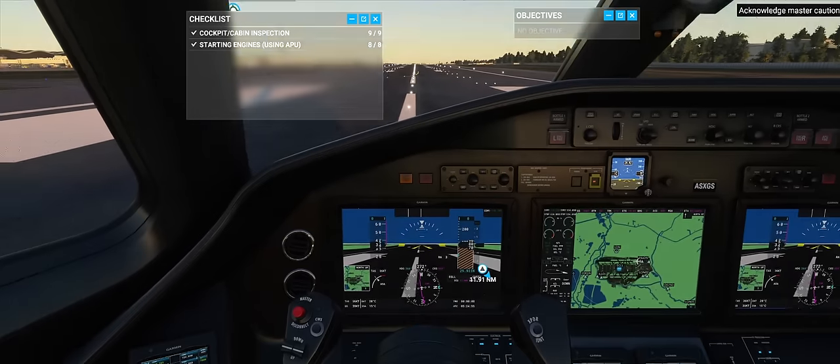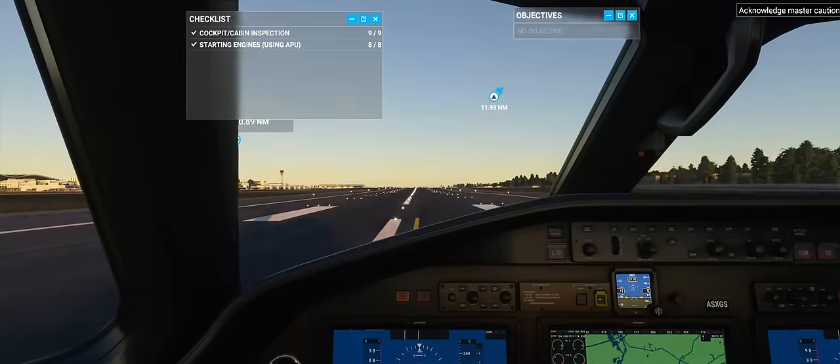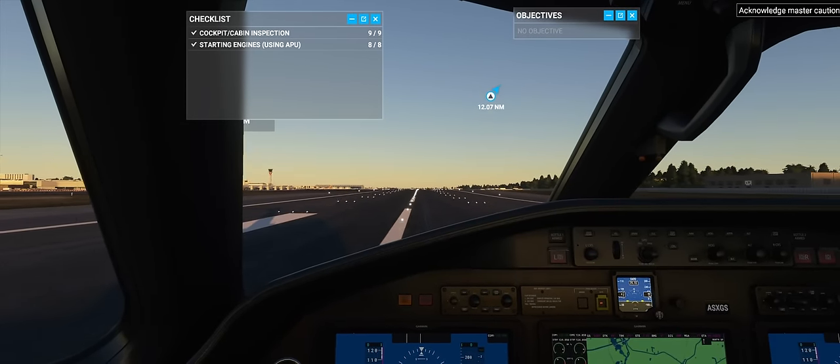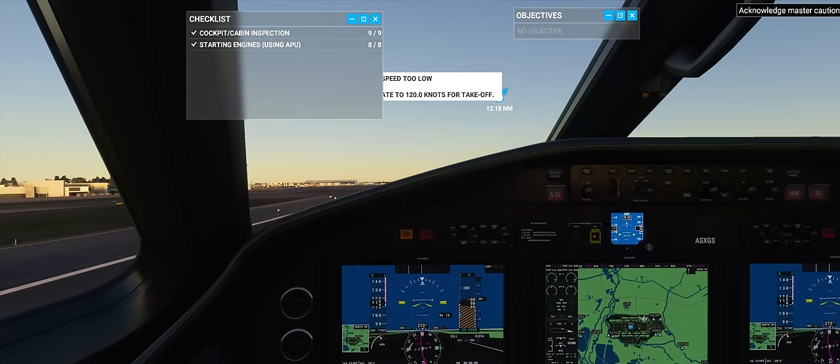You adjust your graphic settings and your data settings, because Flight Simulator streams in world data. The game warns you and gives you options if you want to stay connected but maybe you have an internet bandwidth cap — something to keep in mind.